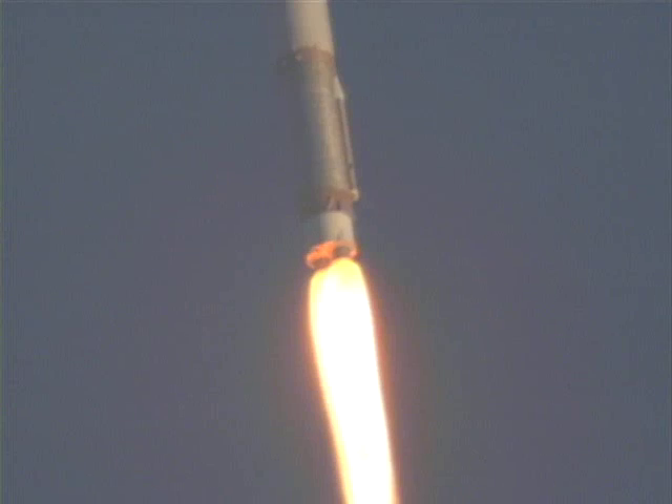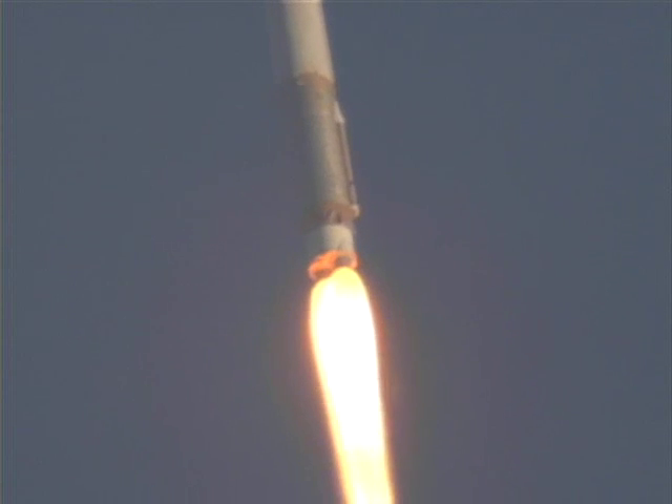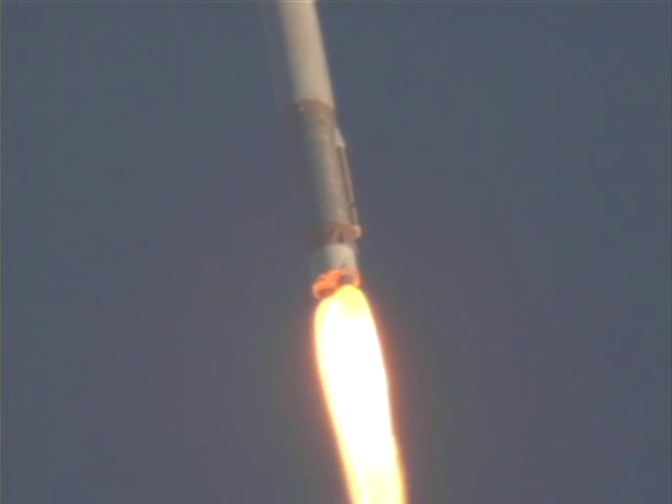Current altitude is three and a half miles. Downrange distance, three-tenths of a mile. Traveling at 1,186 miles per hour.